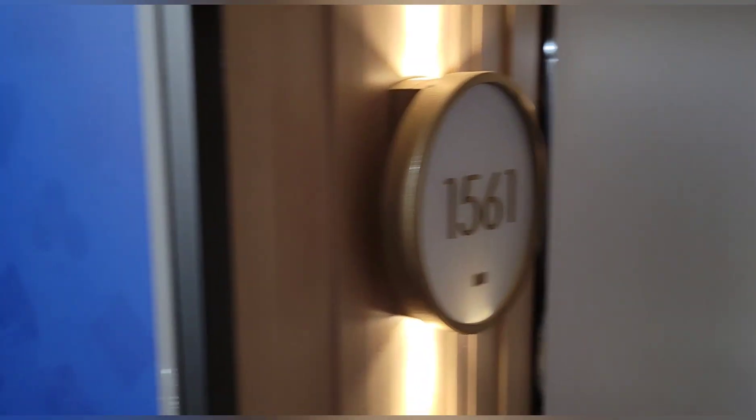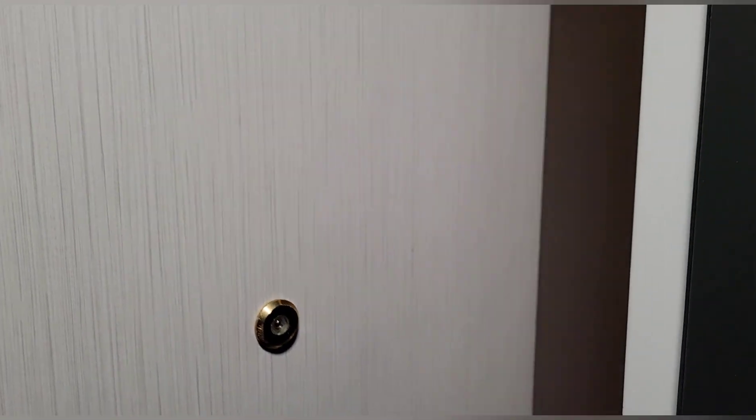We're gearing up for a birthday celebration group hole tonight, and we're here at the Maverick Nugget in Wendover. We're staying in the Maverick Suite, so we're going to give you a little tour of one of their nicest rooms in the hotel. Let's show you room 1561.